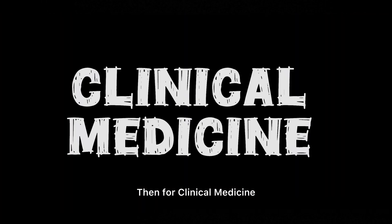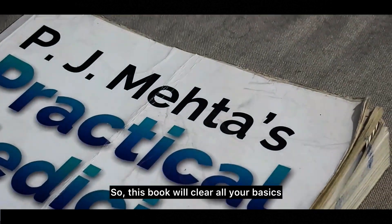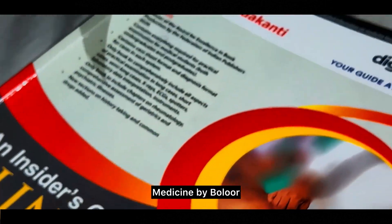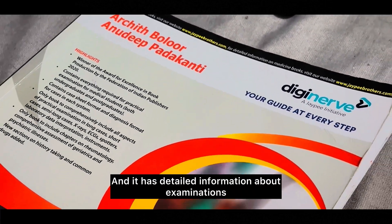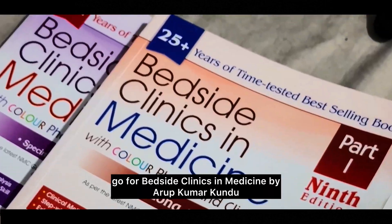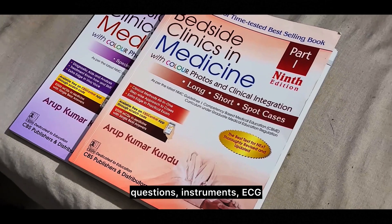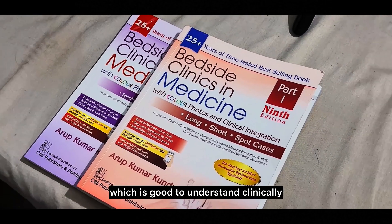For clinical medicine, I suggest three books. First is PJ Mehta's Practical Medicine, which will clear all your basics. Once done with that, go for The Insider's Guide to Clinical Medicine by Bhullar — like an advanced version of PJ Mehta with detailed information about examinations and good pictures. After that, go for Bedside Clinics in Medicine by Arup Kumar Kundu, which has two parts: Part 1 includes viva questions, instruments, ECG, X-ray, and Part 2 includes clinical cases.